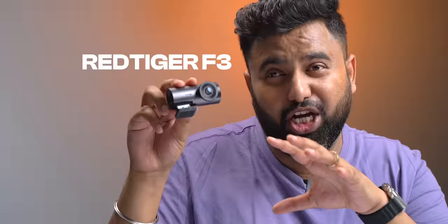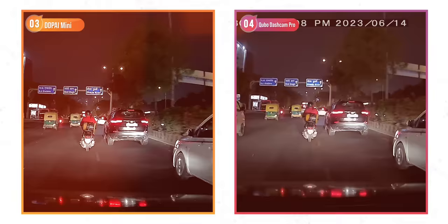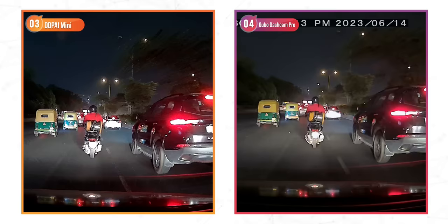When it comes to nighttime, the Red Tiger F3 captures the sharpest footage out of the lot. The compromise is more noise, but if you're looking at a dashcam that shows the most information, this is the king in the budget segment. The M300 is the next best, with a nice balance of noise and sharpness for this price point. As for the DDPI and the Cubo, they struggle in nighttime with very noisy footage, no details at all — it just feels like footage from old CCTV cameras.